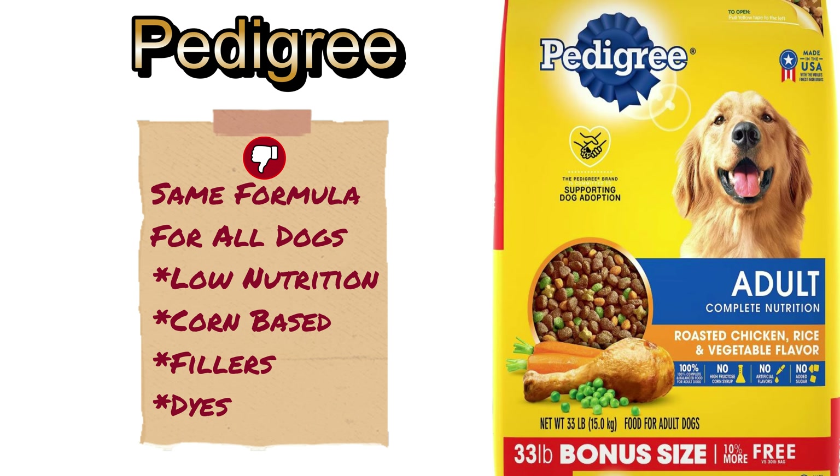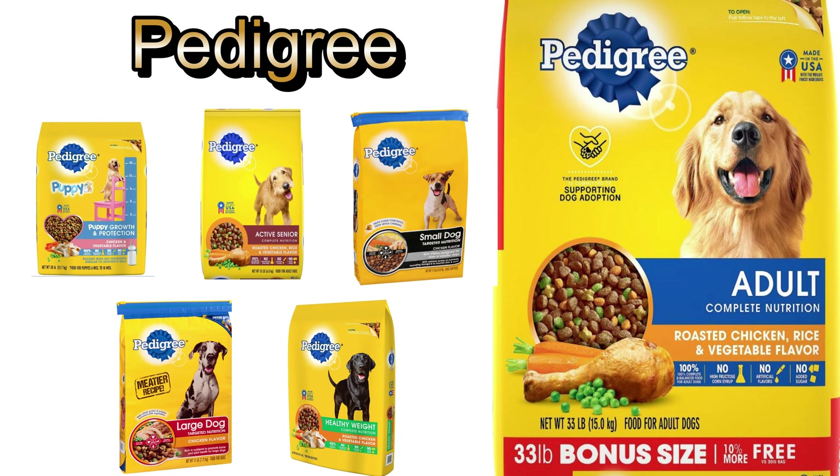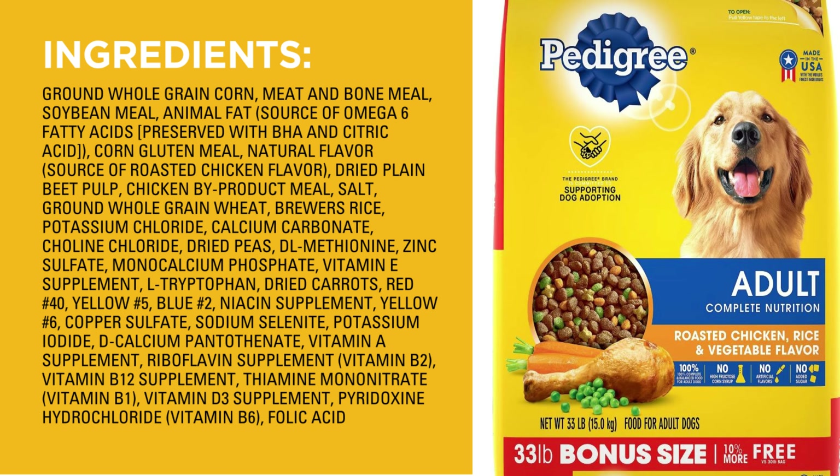What makes Pedigree Dry Dog Food a brand to avoid is its inadequate nutritional value. They produce dog food for different life stages and sizes. However, if you look closely at the list of ingredients, you will see that they do not vary in formulation. The primary ingredient in all versions, from puppy to adult, small dog, and large, is corn, which at high levels is hard for a dog to digest. It too is laden with fillers and byproducts and also contains dyes known to be harmful to pets. Its relatively low price makes Pedigree a popular choice, not necessarily a healthy one.